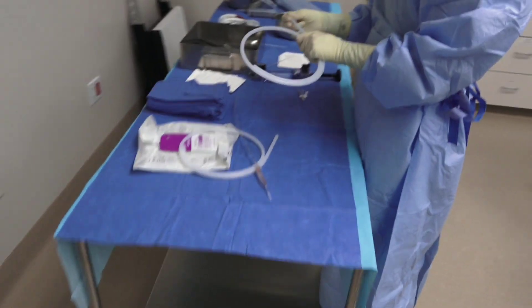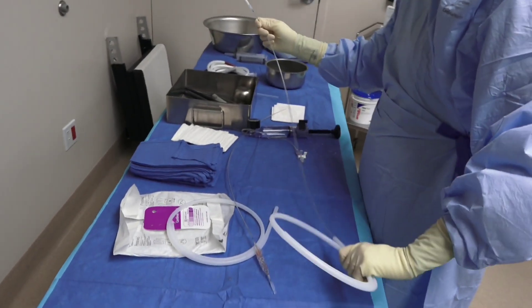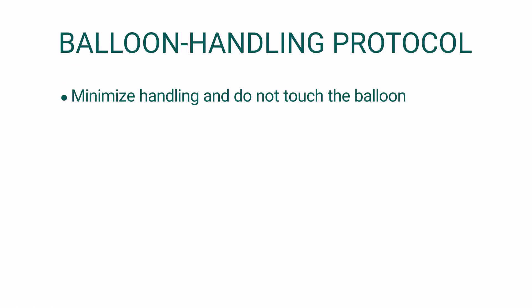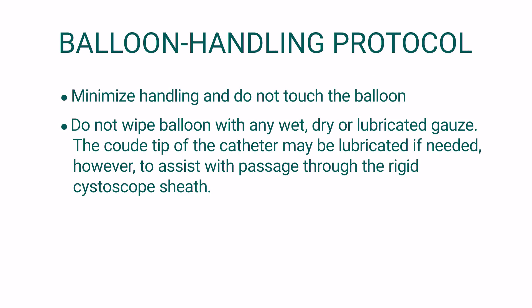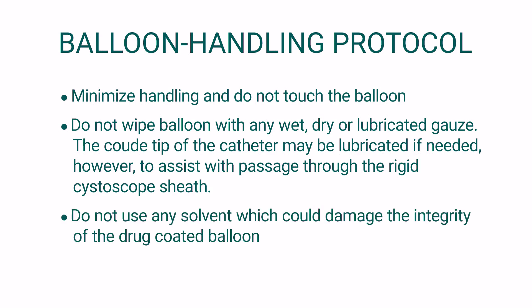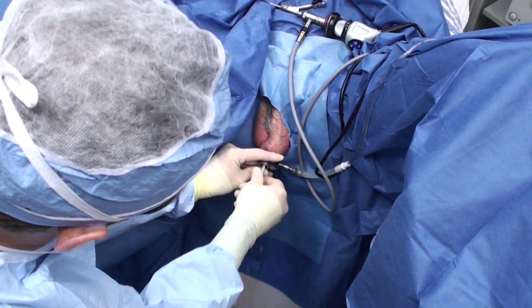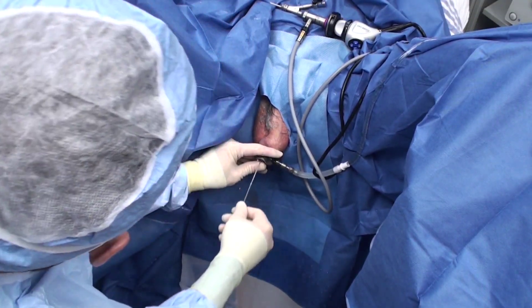Once the anterior commiserotomy has been confirmed, the steps will be repeated using the drug-coated balloon. When removing the sheath and handling the drug-coated balloon catheter, care must be taken to maintain the integrity of the drug coating. Minimize handling and do not touch the balloon. Do not wipe the balloon with any wet, dry, or lubricated gauze. The coudé tip of the catheter may be lubricated if needed to assist with passage through the rigid cystoscope sheath. Do not use any solvent which could damage the integrity of the drug-coated balloon. Insert the balloon catheter through the cystoscope sheath and allow the coating to hydrate for one minute prior to inflation.